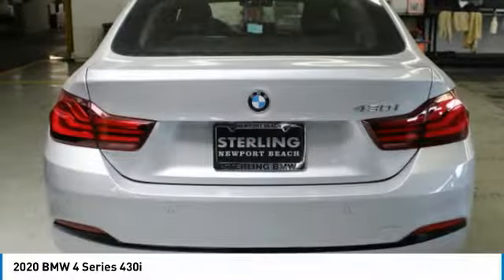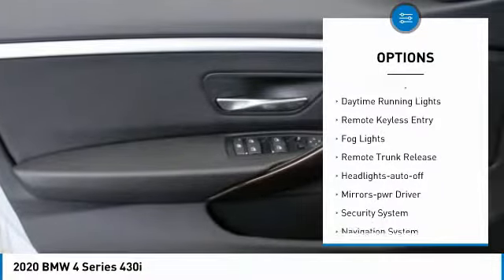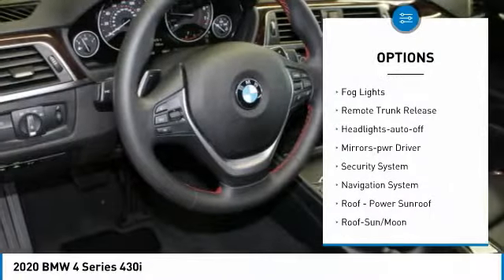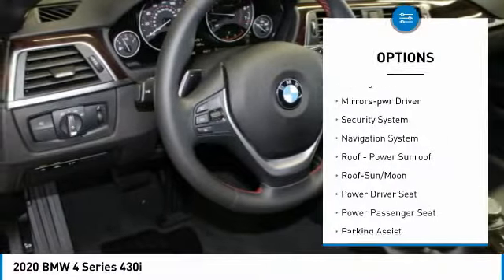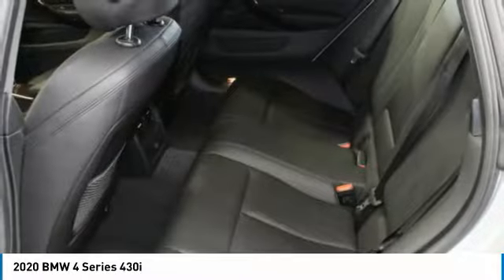Here are some of this vehicle's great options: heated side mirrors, traction control, intermittent wipers, daytime running lights, remote keyless entry, fog lights, remote trunk release, headlights auto off, mirror memory, and security system.